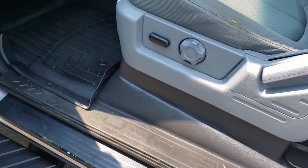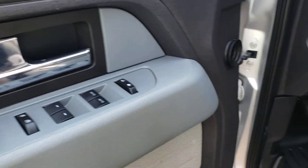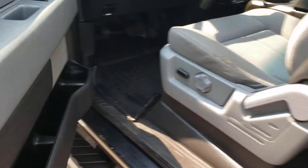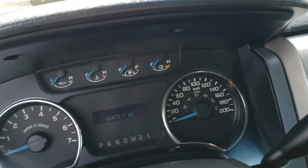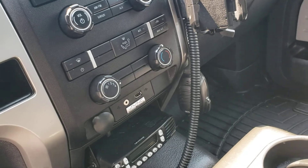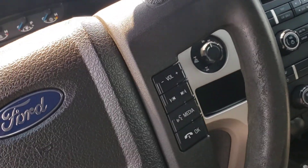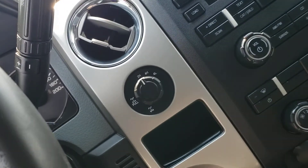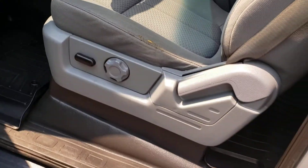Here in the front it's got the power seat, power windows, power door locks. This has eighty-eight thousand four hundred seventy-two miles — super low miles. The interior is super clean. It's got Bluetooth, voice command, and here's your four-wheel drive shifter. Very nice truck.